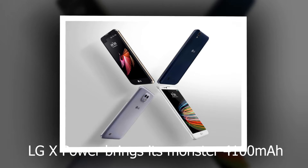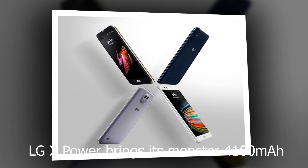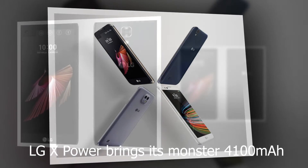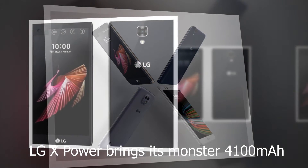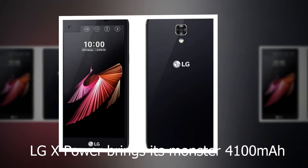Already available for US Cellular and Cricket Wireless, Sprint and Boost Mobile's version contains one important difference: it uses MediaTek's Helio P10 chip rather than the quad-core Qualcomm processor found in other models.